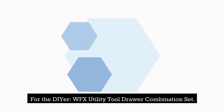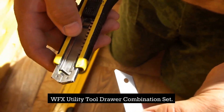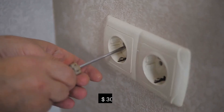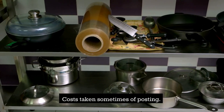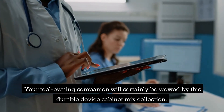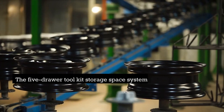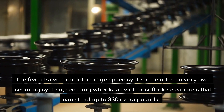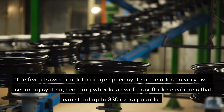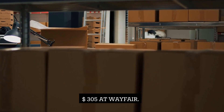For the DIYer: WFX Utility Tool Drawer Combination Set — $305. Your tool-owning companion will be wowed by this durable tool cabinet combination set. Its red color is perfect for Valentine's Day. The 5-Drawer Tool Kit Storage System features its own locking system, locking wheels, and soft-close drawers that can support up to 330 pounds. Available at Wayfair for $305.